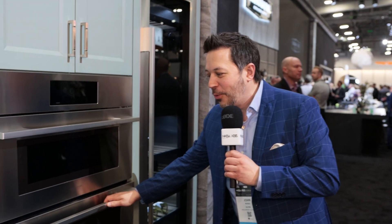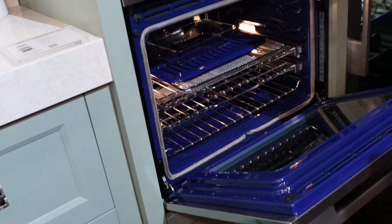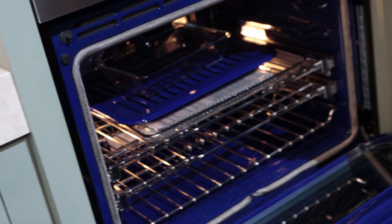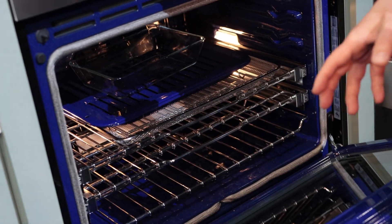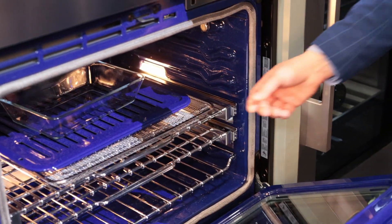With this combination wall oven, the lower wall oven at the bottom is actually a steam assist oven. It also has air fry — we added that air fry technology here as well.